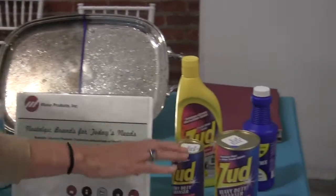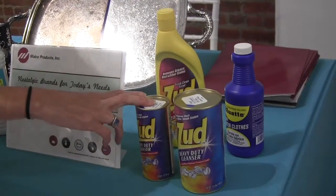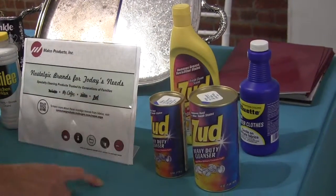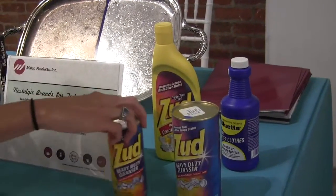Zudd cleanser comes in a powder and a liquid cleaner — again, absolutely phenomenal. It's an old product for tough grease, or if you have rust stains on concrete from your flower pot from last summer, just scrub it off with Zudd.